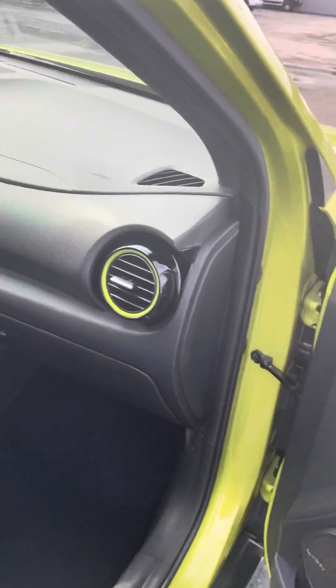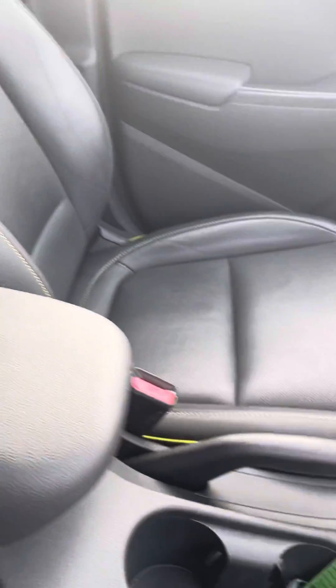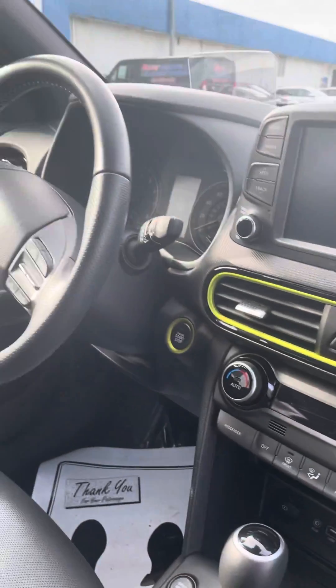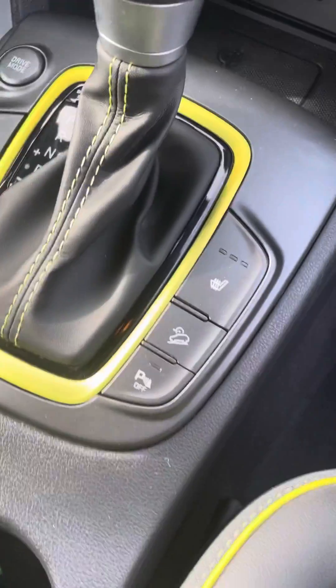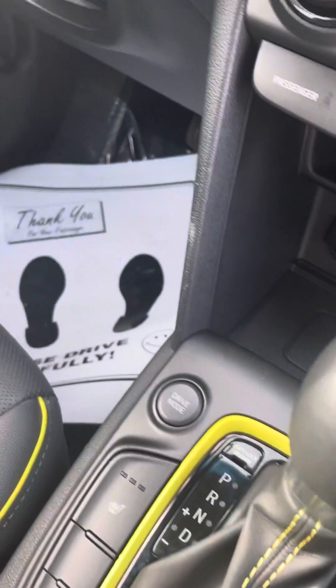On the inside, we've got the leather with the nice green stitching. So cool — green accents all over. This is actually really sick. We have our heated seats, the downhill brake assist, the parking sensors, the wireless charging, and drive mode select.